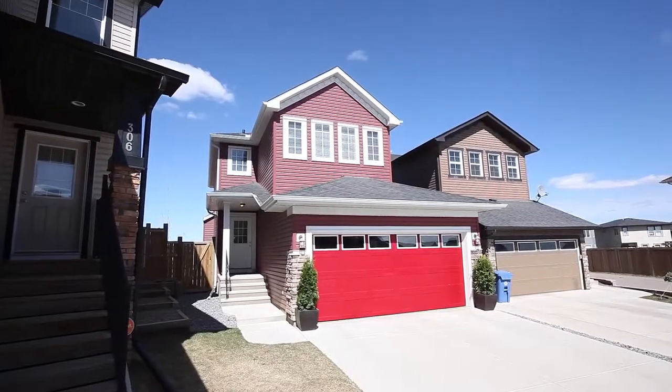Welcome to 302 Evansdale Way Northwest in this beautifully designed open concept home by Broadview Homes in the wonderful family community of Evanston. My name is Kelly Scar with CIR Realty and Up Real Estate Group, and today we're featuring the 1,600 square foot two-story home with a partially finished basement and a massive backyard. I hope you guys enjoy the tour.